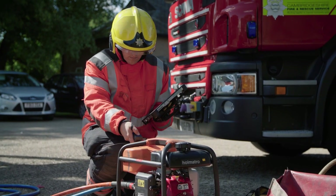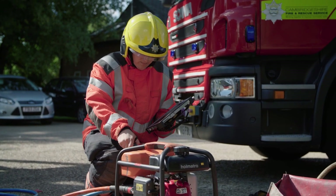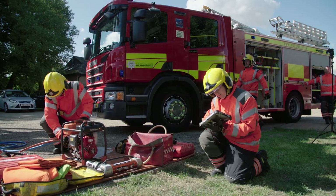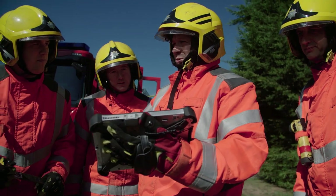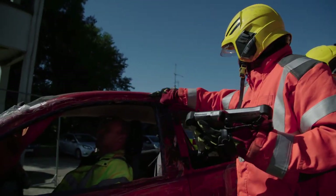Post-rollout, the feedback has been nothing but positive. Prior to installation, the fire service carried out a six-month field test with one appliance fully fitted with the new Panasonic devices. This allowed the team to highlight and resolve any issues well ahead of deployment.